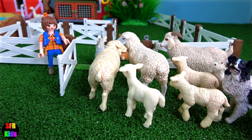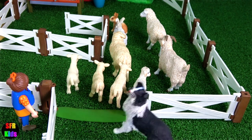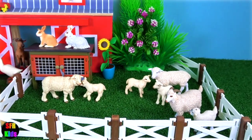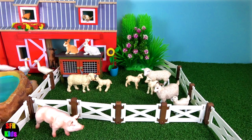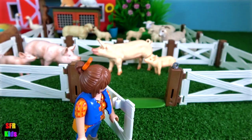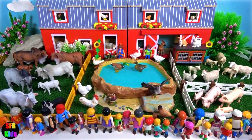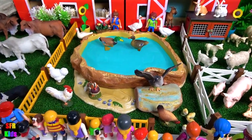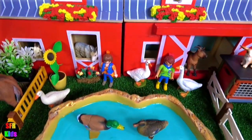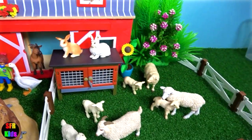Sam barks at the sheep to get them into the pen. The goats are following as well. The goats are coming, the pigs are coming. Lots of visitors at the farm today. If you look carefully, you'll see some goats down the bottom of the red barn.